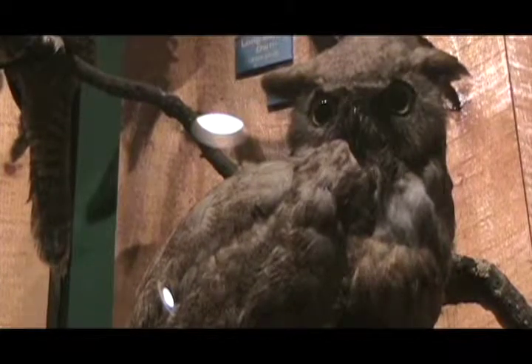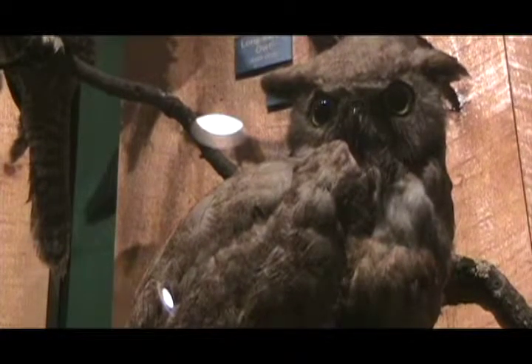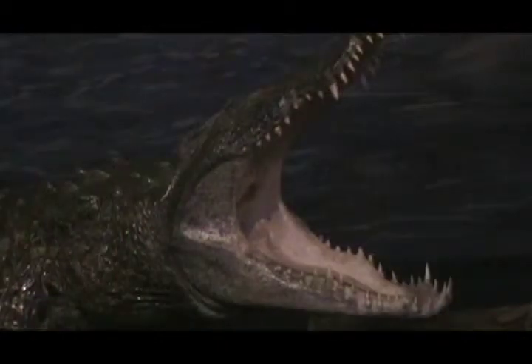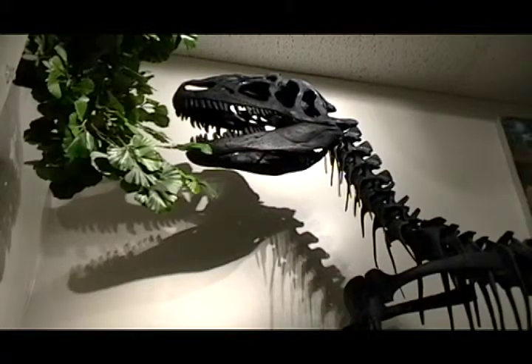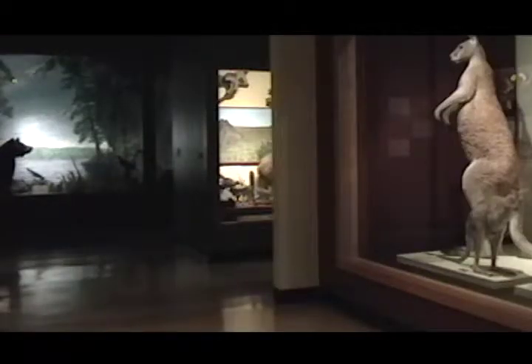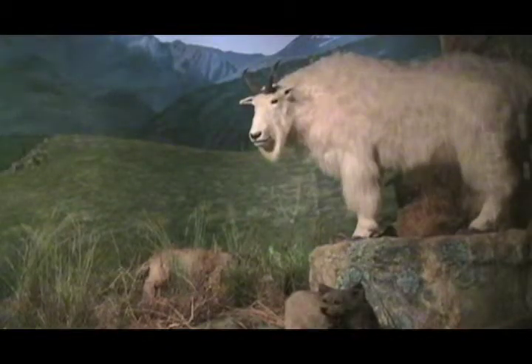The museum is actually a great resource for the campus, not just for university students, but also for the larger community. It's not necessarily unique to have a museum on a college campus, but it's significantly unique to have a museum of this size and depth on a college campus this small. Stevens Point is really lucky to have a museum like this.